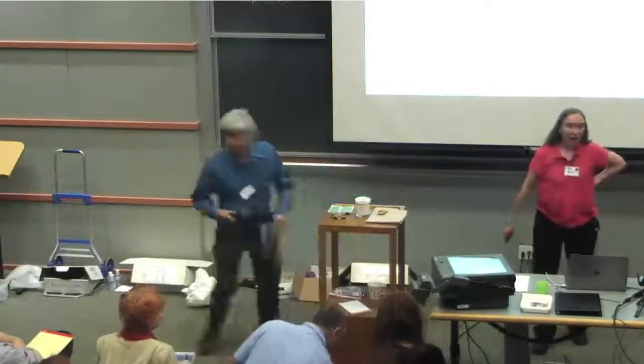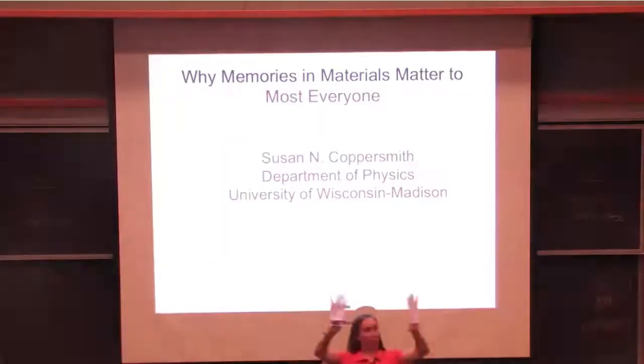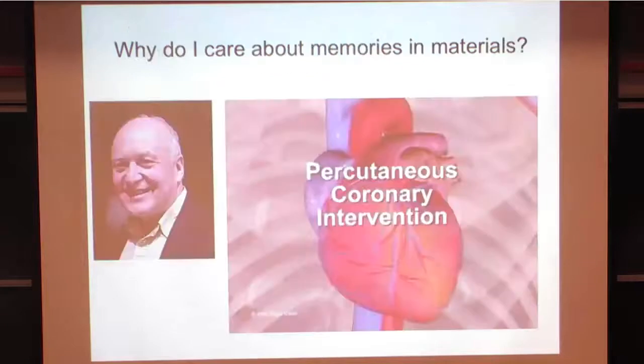Hi, good morning. I'm the opening talk, so I'm going to give you a more overview—not so much about the details of what's going to come, but why memories in matter matter to me. I think it'll matter to you if it matters to me. I'll tell you why through examples, and yes, there are demos. I'm going to start off by telling you a little story which has a happy ending.